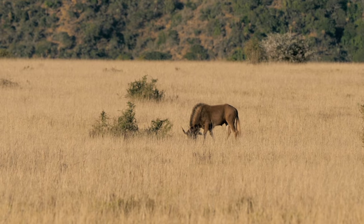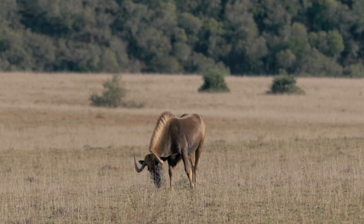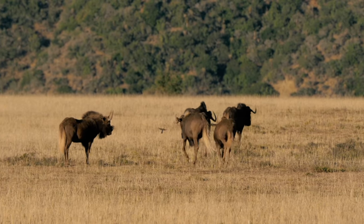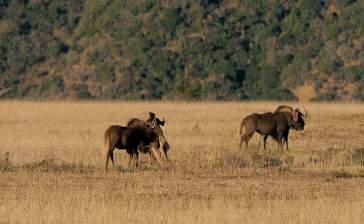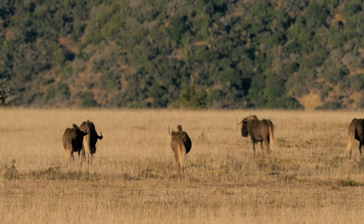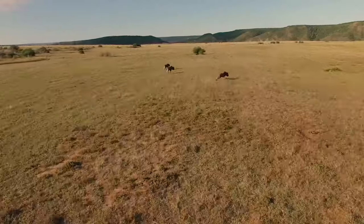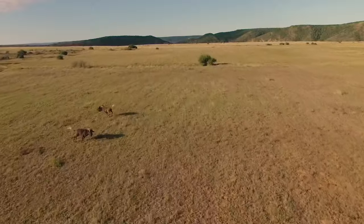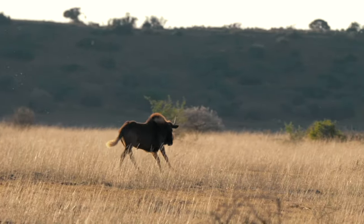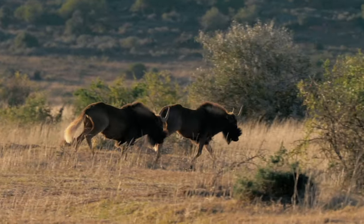One of the most noticeable characteristic features on the black wildebeest is the white tail. For many antelope species found in wide open spaces, they have really contrasting colors for visual communication. When these guys get a fright or start running, they start jumping around and swishing their tail. That white tail can flash and be seen for a huge distance, alerting other members of the species to potential danger.